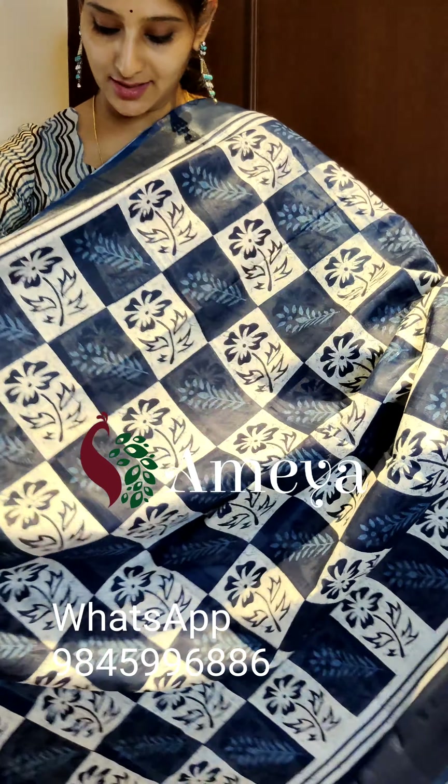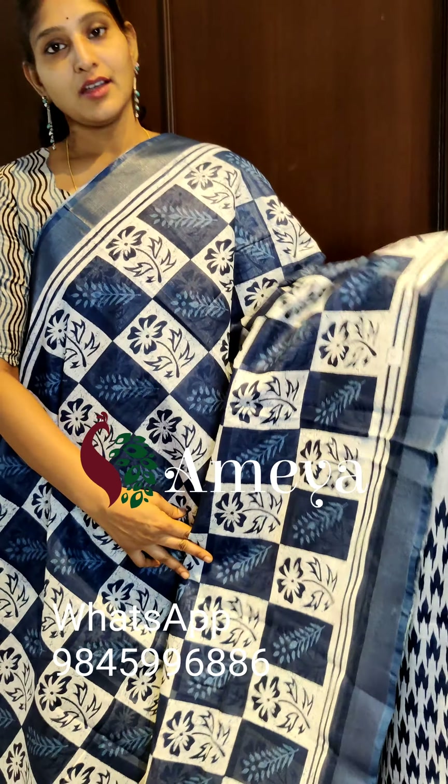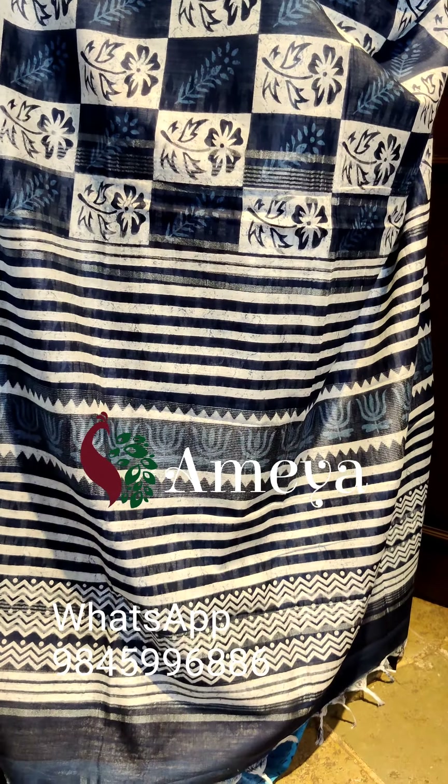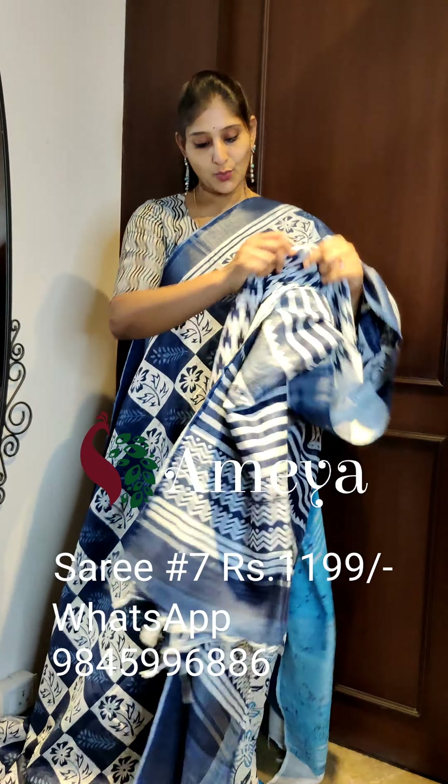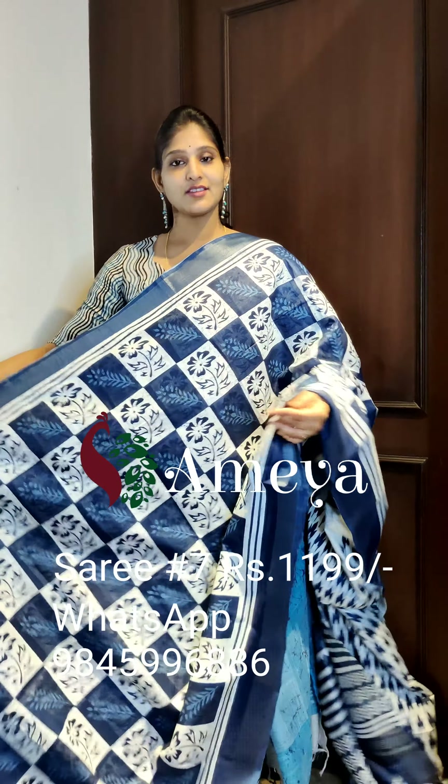This is saree number seven. Saree number seven is a nice block printed saree with flower and leaf prints in white and indigo colors. The whole saree is like this, with nice silver zari borders on either side. Going on to the pallu, it has a striped pallu with silver zari lines, and a nice contrast white color blouse with ikat prints. Saree number seven is priced at 11.99. People who would like to book the saree, please take a screenshot and send it to the above number.